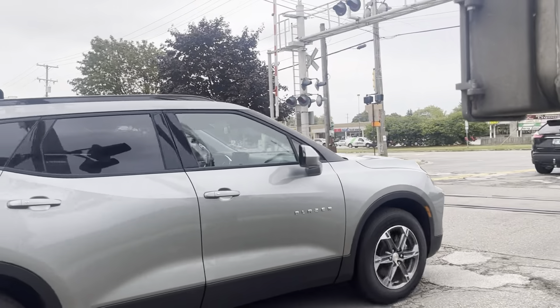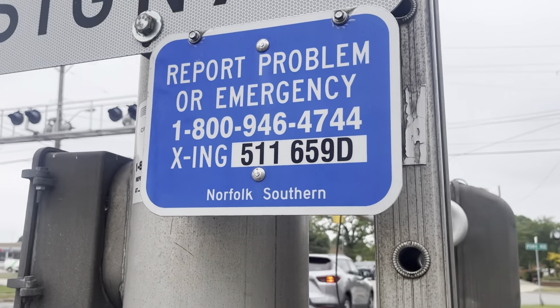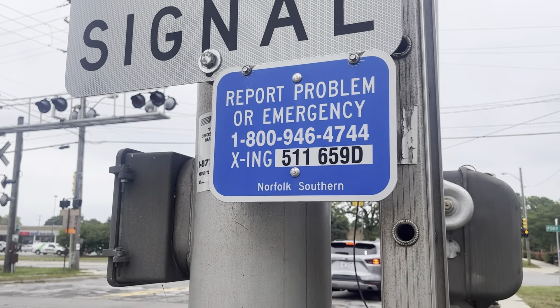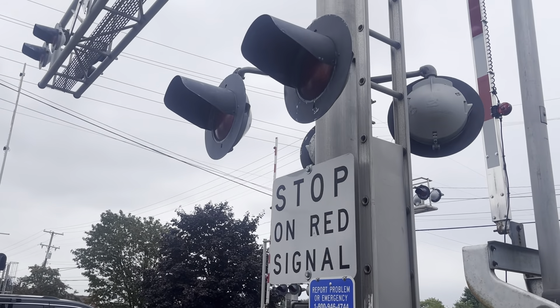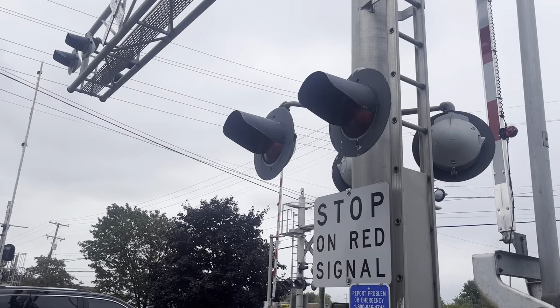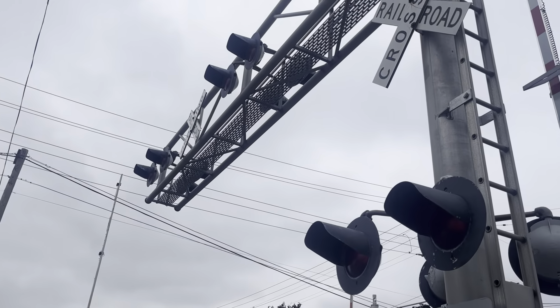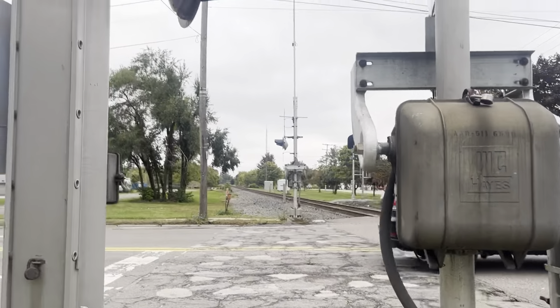Here's your first signal. This has a Premier Products cantilever, and the emergency information is right here — the DOT number is 511659D. This signal has a total of six pairs of SafeTran 12 by 20 inch incandescent lights, all sitting on SafeTran light brackets. This signal also has a dead WCA mechanical bell.